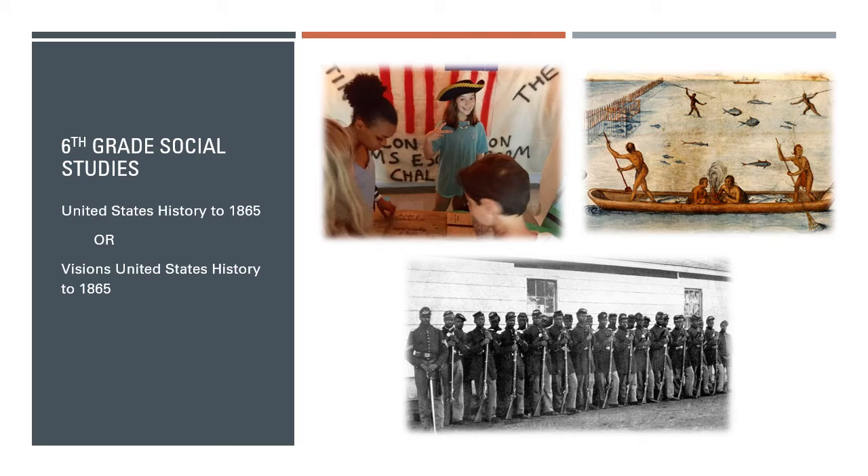Throughout the course, they'll engage with primary sources, images, videos, and all sorts of engaging materials as they start to learn not only about America's past, but how to think about America's past. This course also has a visions option for students identified as gifted.